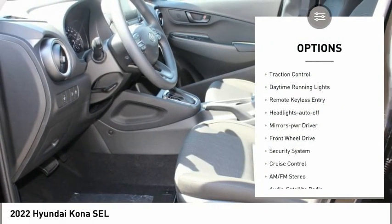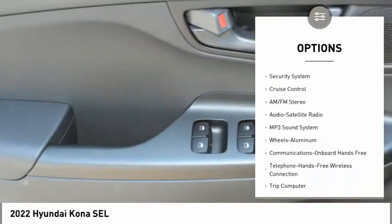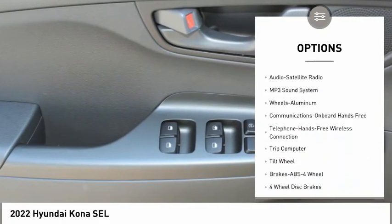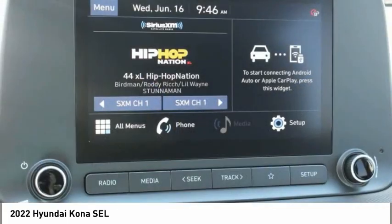Aluminum wheels, heated side mirrors, traction control, daytime running lights, remote keyless entry, headlights auto off, mirror memory, FWD, security system, cruise control.